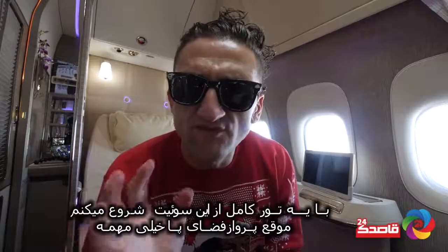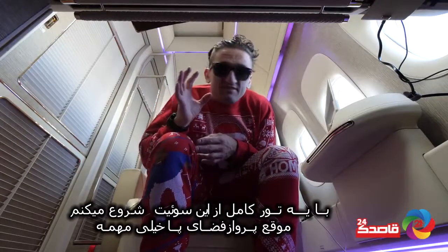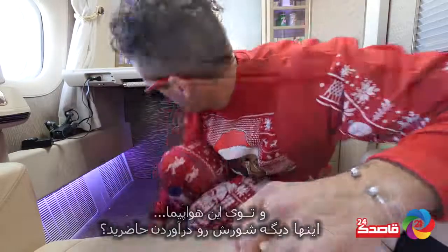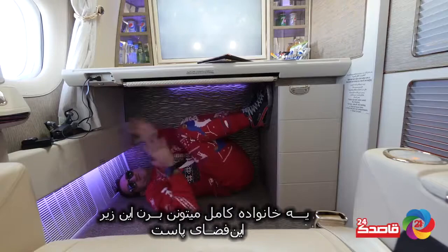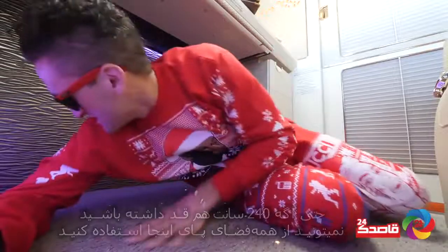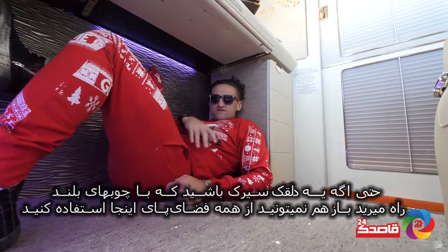Let me begin with a proper tour of the entire suite. Leg room is always a big deal when flying, and the leg room in this borders on ridiculous. You could fit a small family down here. If you were 7 or 8 feet tall you couldn't use up all this leg room. If you were a circus clown wearing stilts, you couldn't use up all this leg room.